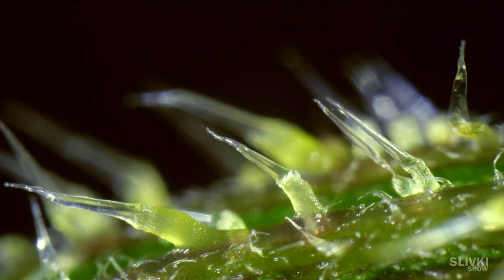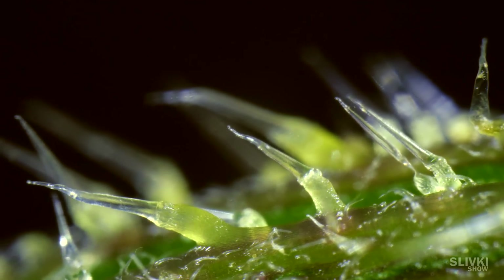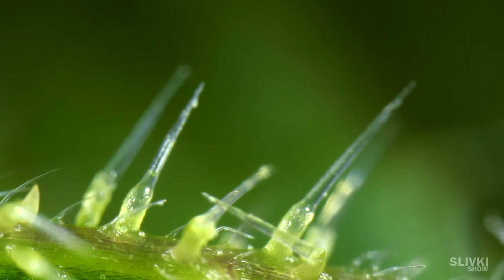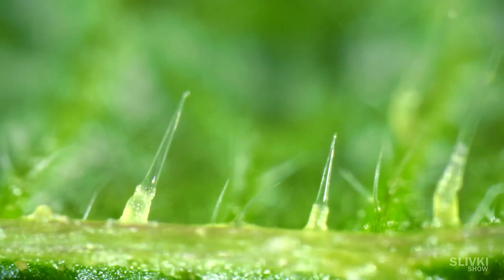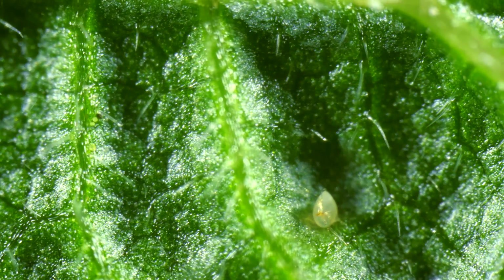And that thing is a nettle and its needles, which contain poison inside. Something left an egg on the leaf.